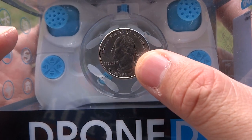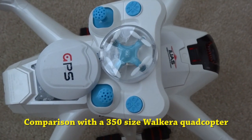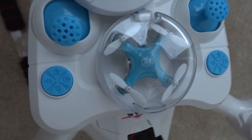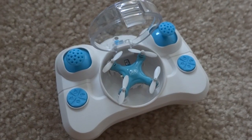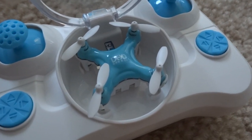The Drone D1 quadcopter can be flown indoors or outdoors at 2.4 GHz frequency. Using a 3.7 volt LiPo battery, it is capable of about 5-6 minutes of flying time, with a range well beyond 20 metres — if you can still see it. It is capable of 3D flips and hovering.